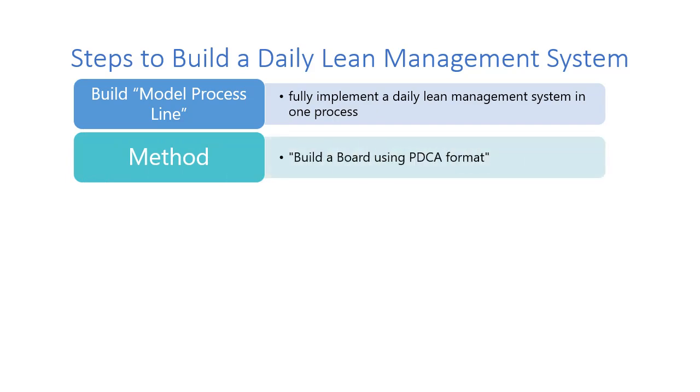One method to set this system up is to build a board following the PDCA format. If you do that and look at what elements need to be on the board, you basically have to figure out: how are we going to plan the day? How are we going to calculate capacity? How are we going to execute standard work? How are we going to understand standard responses to problems, and how are we going to measure?